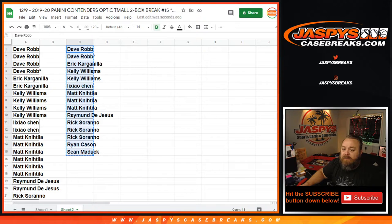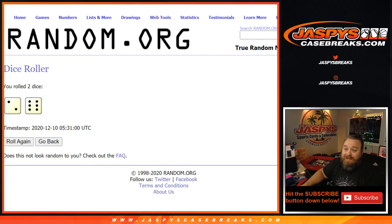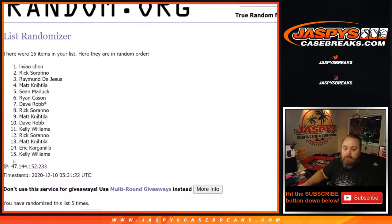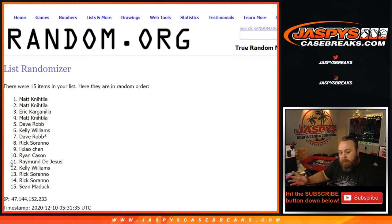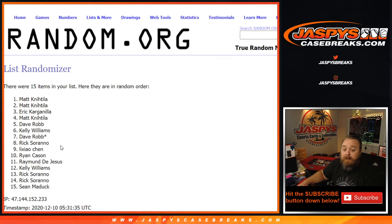Top five on the randomizer — after running it eight times — each get $100 in break credit. Congratulations to Matt, Matt, Eric, Matt, and Dave — you five each get $100 in break credit. Matt, three of the five — congratulations — that's $300 in break credit, which I'll be sending as one credit of $300. Dave and Eric, you'll both be getting $100 individually.